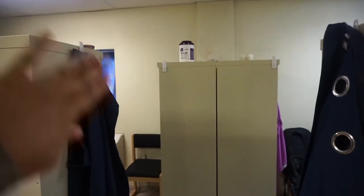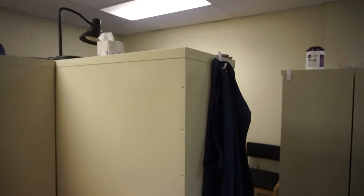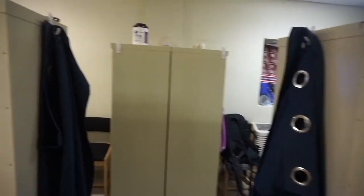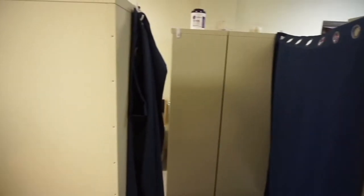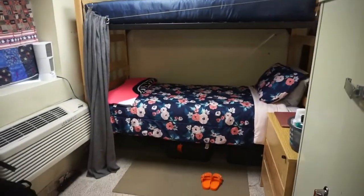I won't show you her side of the room, but this is the area leading to it — she's at work right now. This gives you an idea of how close we are; this is the amount of space between us. I could move up here if I wanted, but we both like where we are. We do have these little curtains I showed you last time, and when we're changing or want privacy — typically at night when getting ready for bed — we both put them up on each side.